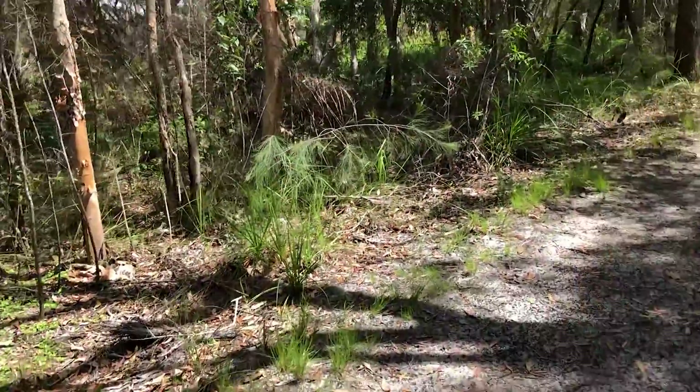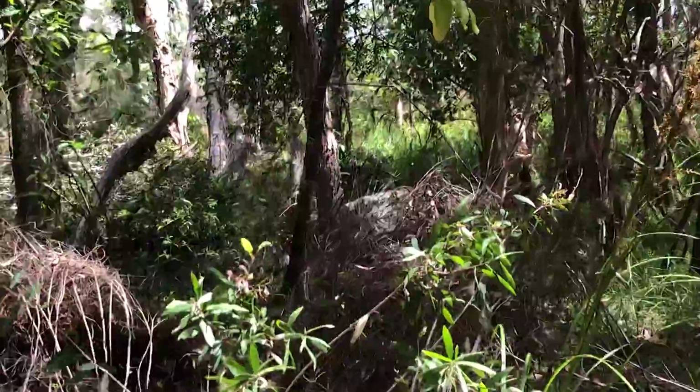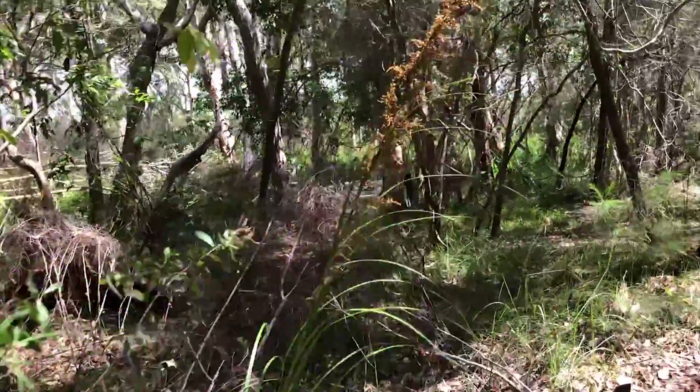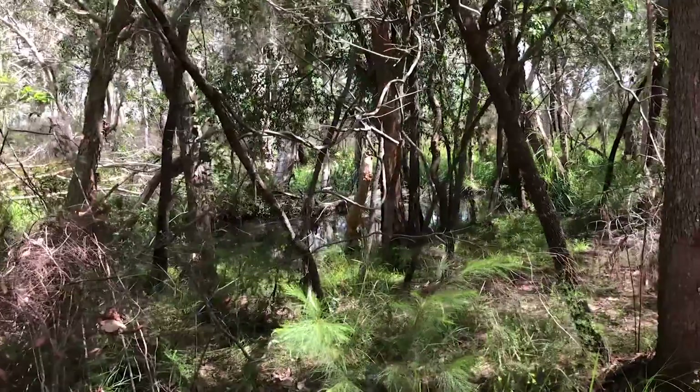We really haven't gone that far and it looks like there's a little lake over there — it's part of the Malula catchment through here.